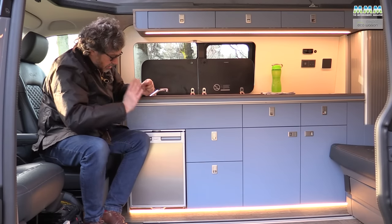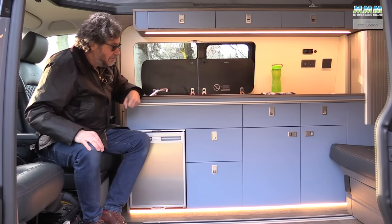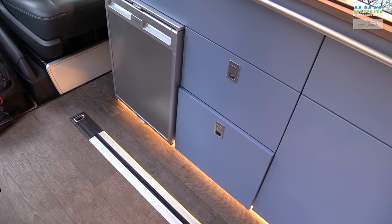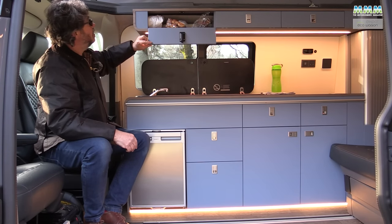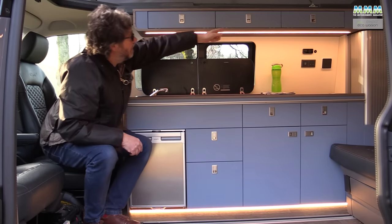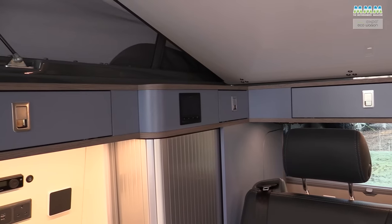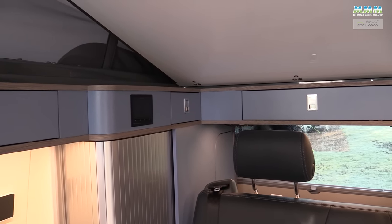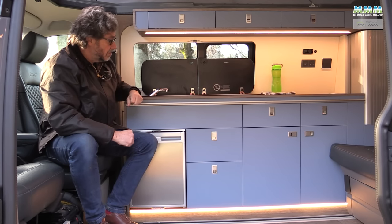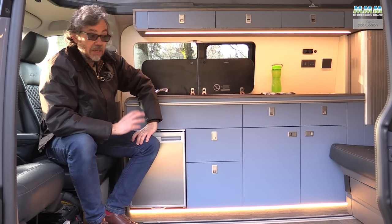There's a 47-litre compressor fridge — perfectly adequate and very simple to use. Just switch it on and set how cold you need it according to how warm it is outside. There's loads of storage in this kitchen: a large drawer big enough for all your pots and pans, and top lockers that are surprisingly capacious — I've got brioche rolls, a loaf of bread, and fruit in there, plus mugs and bowls. There's more storage over the back seat, a big drawer under the back seat, and if you haven't got the boiler, that big cupboard there will take a loo. In all, you've got four kitchen drawers — you can see the benefit of the long wheelbase model.